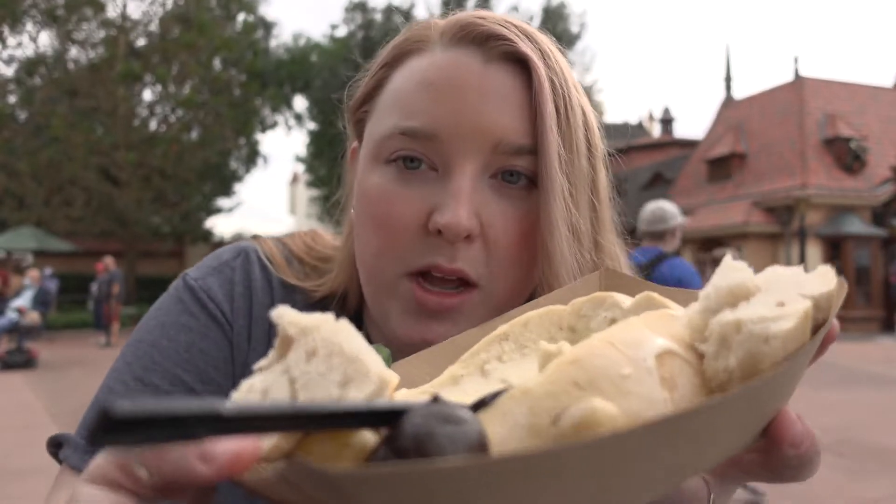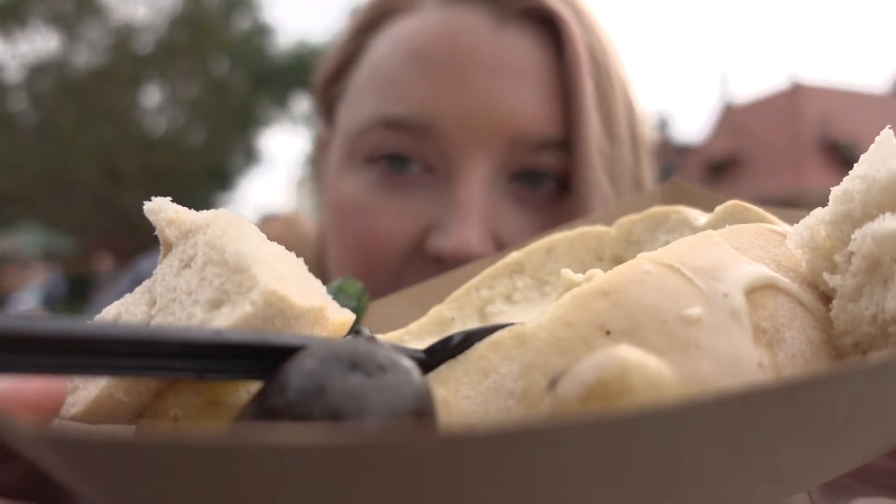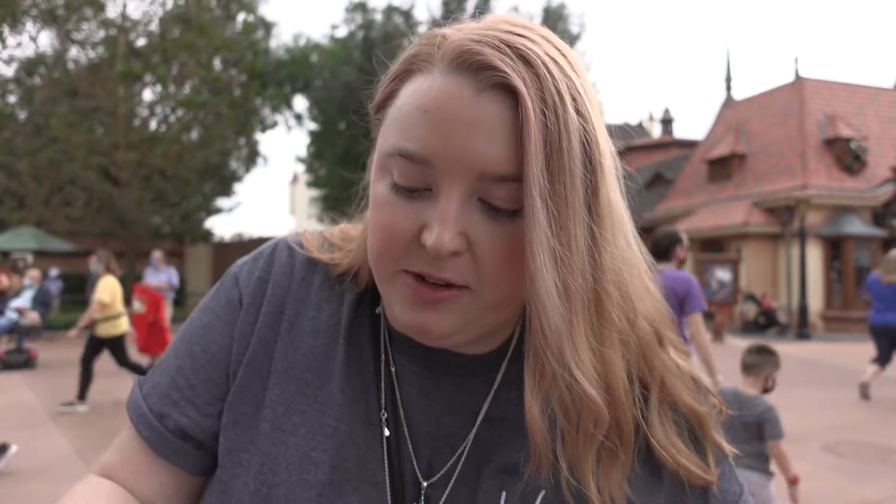The number one thing I always get at the Festival of the Holidays is from the Bavaria booth, and it is the cheese fondue. Guys, I don't think you understand. They have potatoes, bread, zucchini and carrots, and it is perfect. Get a spoon because it's basically soup, and then you just pick up the bread with your mouth and eat it because it's cheese and bread.